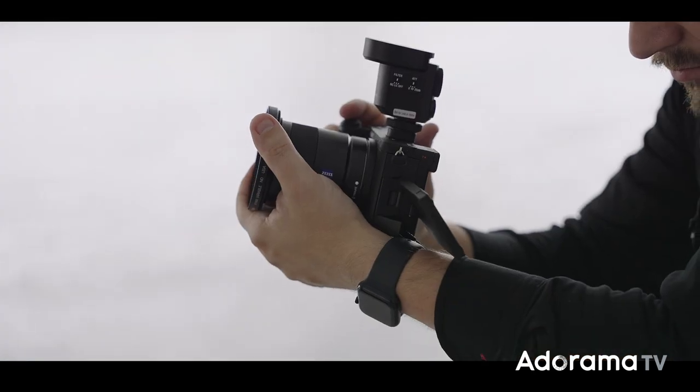I'm very impressed with this microphone and I'm definitely going to pre-order it. Thank you so much Sony for lending me the Alpha 6700 and the M1 microphone. If you have any questions please leave them below. Subscribe to AdoramaTV and I'll see you next time.